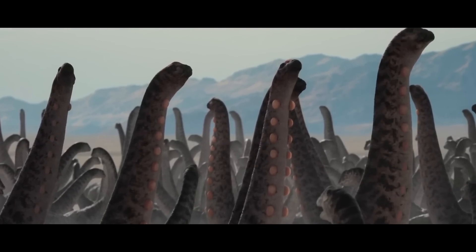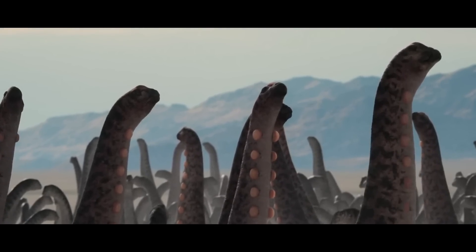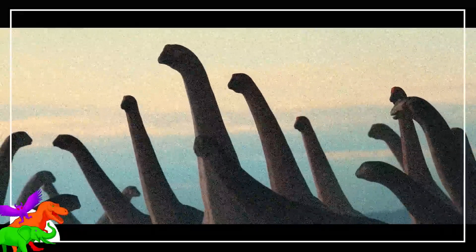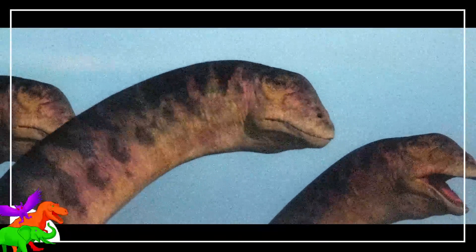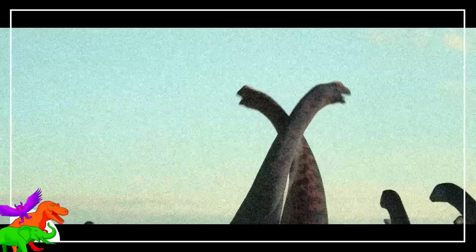Dreadnoughtus appears in the critically acclaimed Prehistoric Planet in Episode 2, Deserts. In this episode, the animal is represented as a lecking and/or harem species. A herd of Dreadnoughtus migrate to a salt flat; the females congregate in groups to watch males display to one another and to them. The Dreadnoughtus here are decked out in lots of muscle and fat — they are healthy animals. The coolest thing here is the mating display, which consists of inflatable sacks along the neck, as well as a brutish wrestling match.